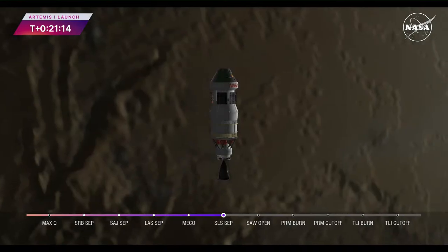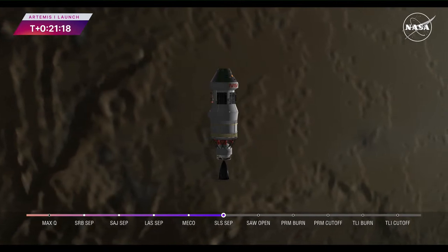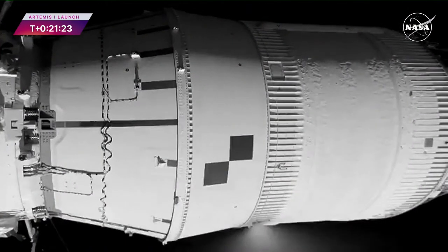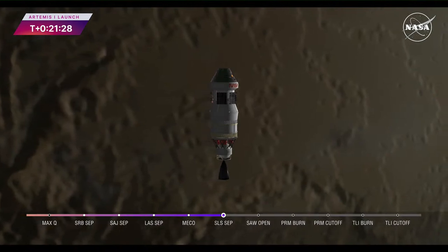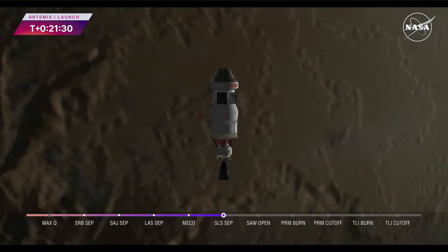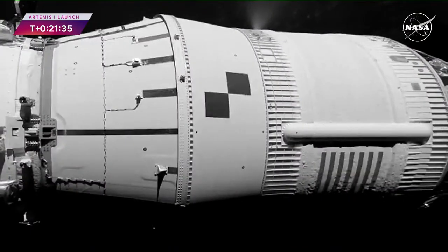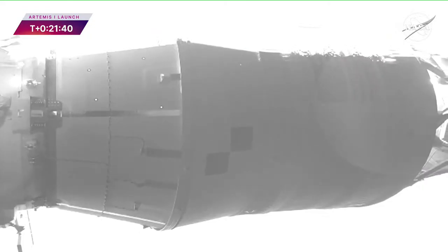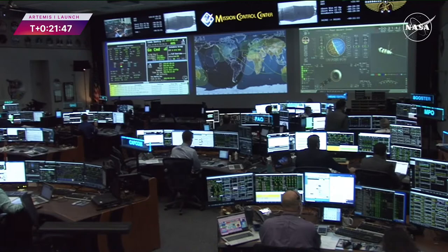Looking forward to the future, Gateway will be our space station in lunar orbit. We have some similarities and differences between the solar arrays unfolding right now on Orion and those that will be on Gateway. Like we're seeing now, these are deploying autonomously — the Gateway solar arrays will as well. While these generate 11 kilowatts of power, the two rollout solar arrays, or ROSAs, on Gateway will generate 60 kilowatts of power. That ROSA design is currently being tested aboard the space station, with two new ones installed and a spacewalk conducted earlier today preparing for another set.